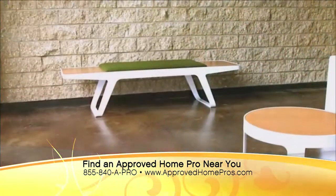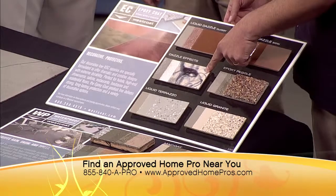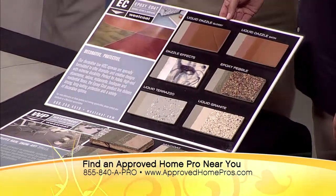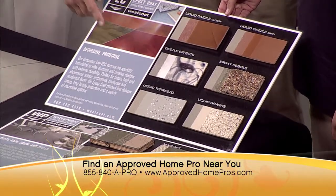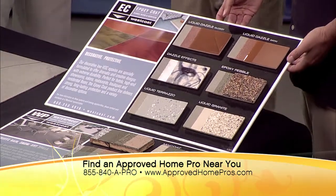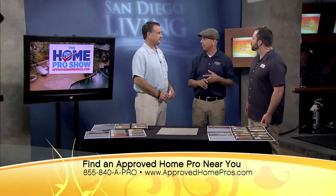Looking at these samples — this one here I would envision more like a salon, but this one I'm thinking like a psychedelic kitchen or something. So kind of a more standard finish would be our liquid terrazzo — you're familiar with the paint chips that are broadcast into the epoxy. That's something you typically do for a garage floor, but it could work in a salon too. The dazzle effects, or our liquid dazzle, are very decorative metallic epoxies — you can have fun with them and get a really nice look.